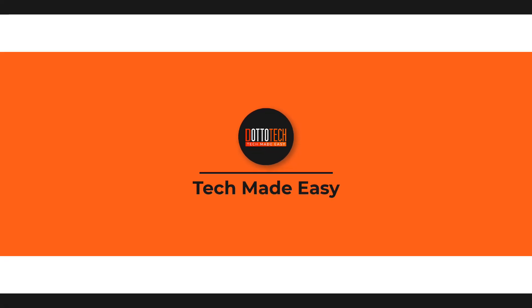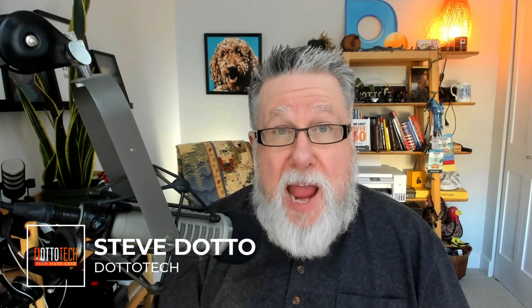Steve Dotto here. How the heck are you doing this fine day? Today on DottoTech, we are taking on what I consider to be a very important topic: how we can protect ourselves on the internet, even in light of the fact that often our safety is not in our own hands.